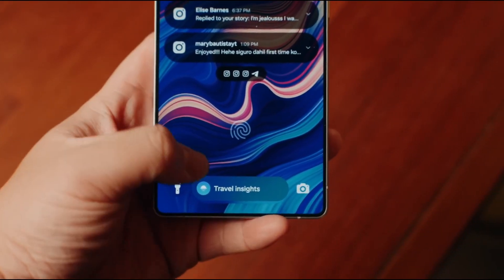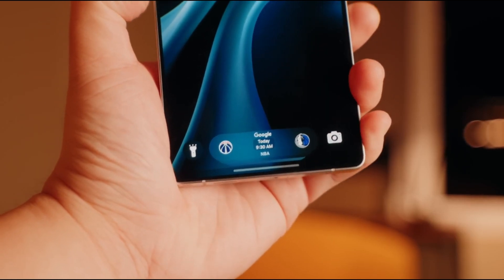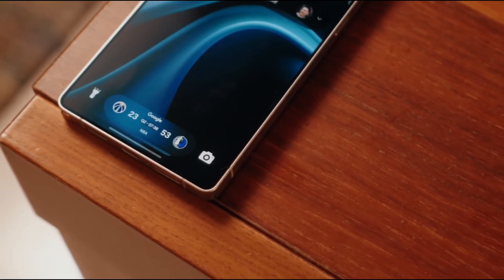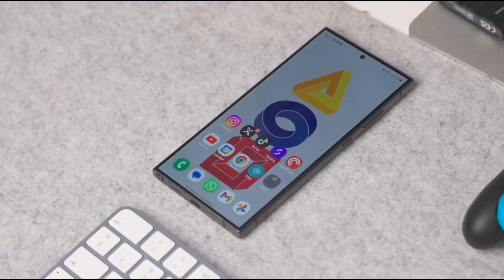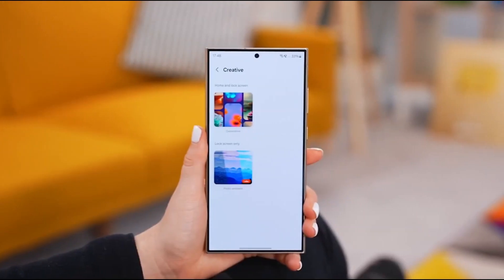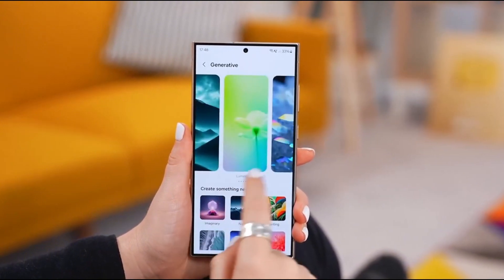A brand new feature called the Now Bar is making its debut in One UI 7. Think of it as Samsung's answer to Apple's dynamic island. This persistent widget displays real-time updates on sports scores, notifications, and more directly from your lock screen. However, early beta testers have reported issues with Google Sports integration, so if you rely on live updates, you may experience some glitches. Samsung is expected to fix this before the final rollout.